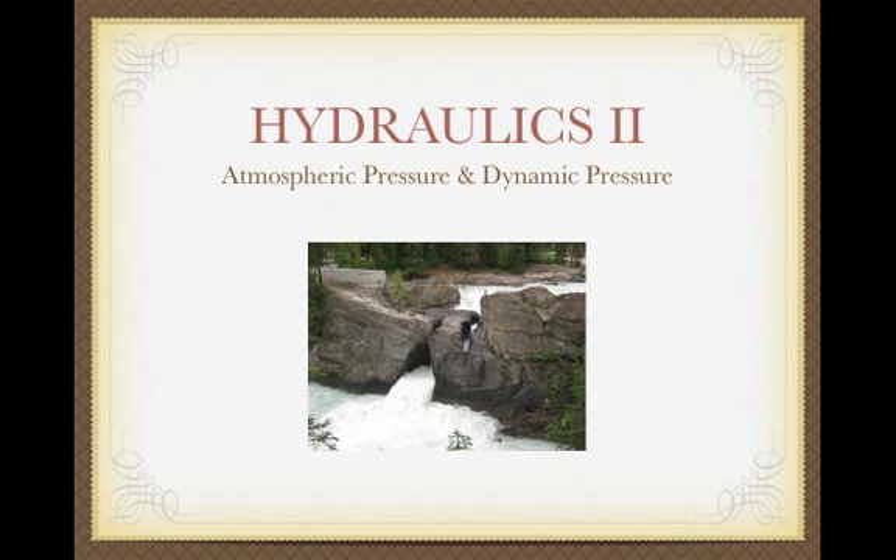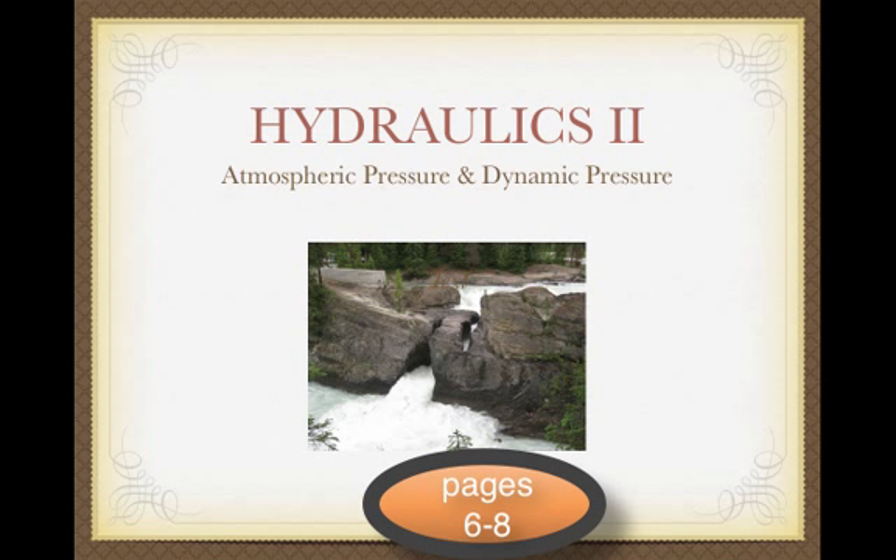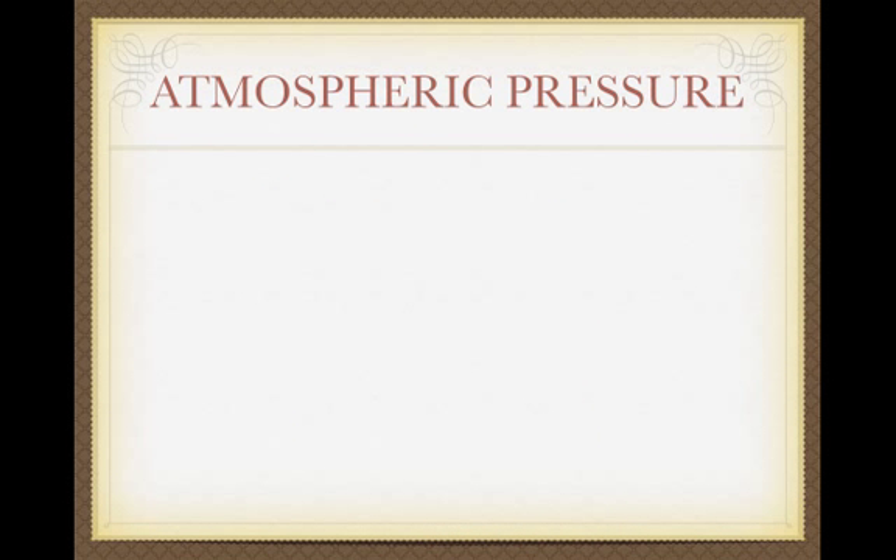We're going to finish up hydraulics. We're going to look at both atmospheric and dynamic pressure. You can read along in your book, first chapter, pages 6 through 8. Let's start with atmospheric pressure.